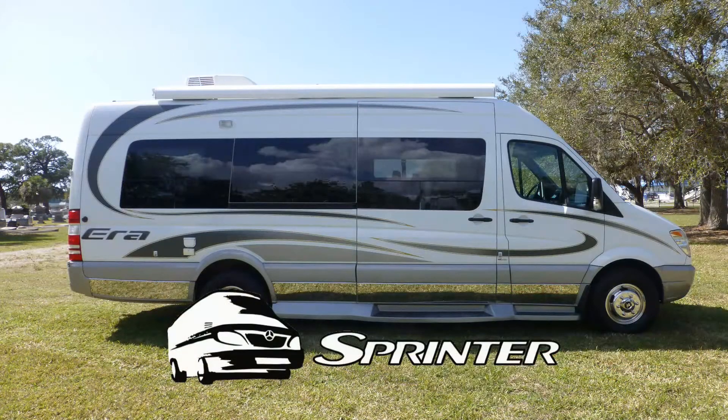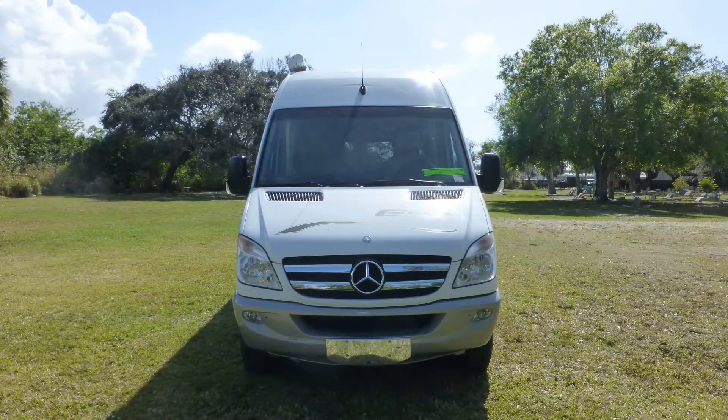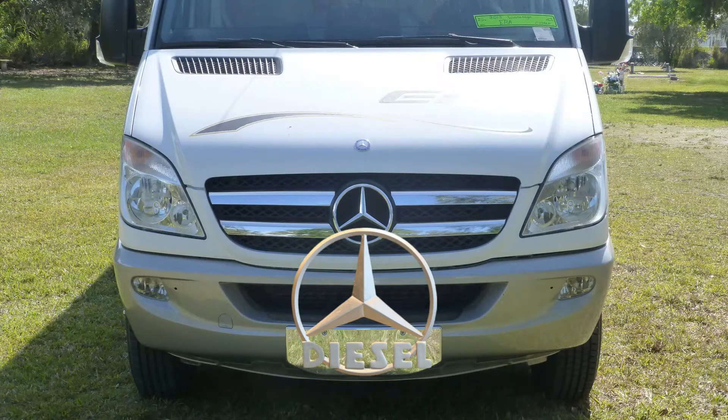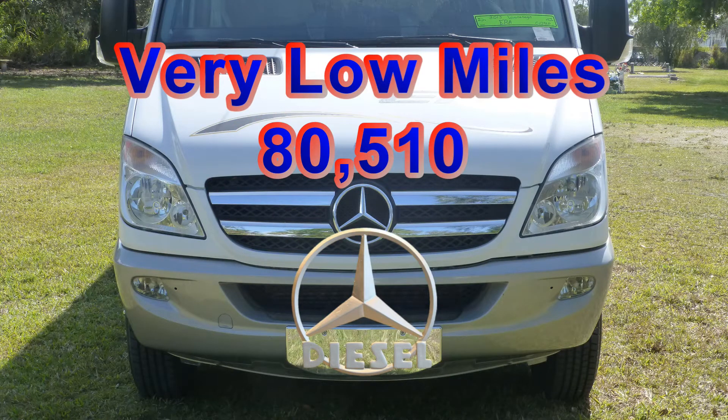Built on a Sprinter chassis, this coach uses leaf springs and gas-charged shocks to give you a smooth and stable ride. The combination of a 188-horsepower Mercedes-Benz 3-liter turbo diesel engine and an automatic transmission has very low miles and will give you many more years of adventure.